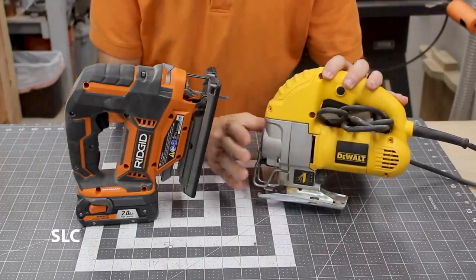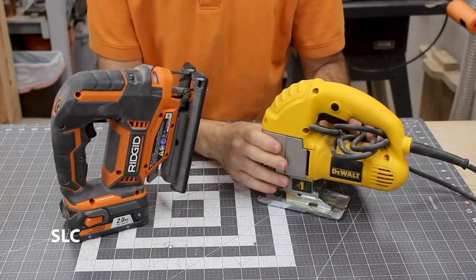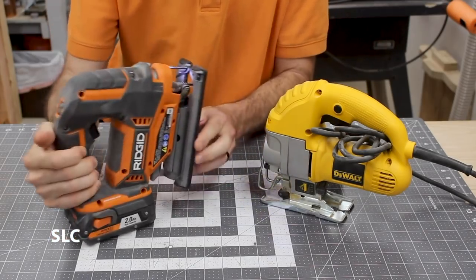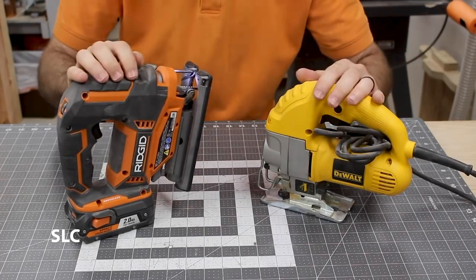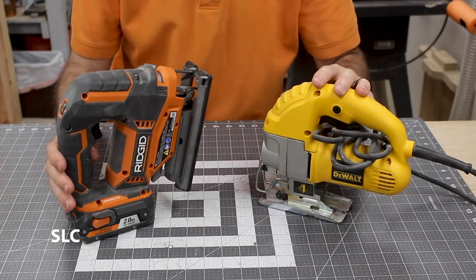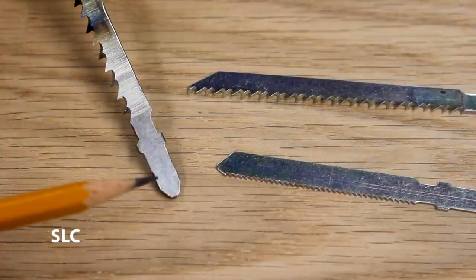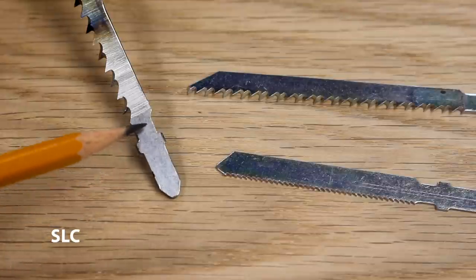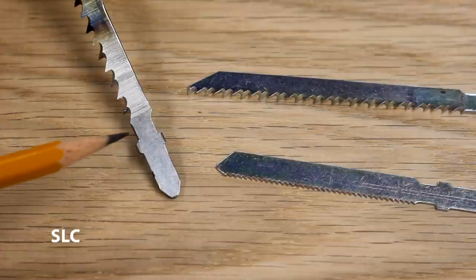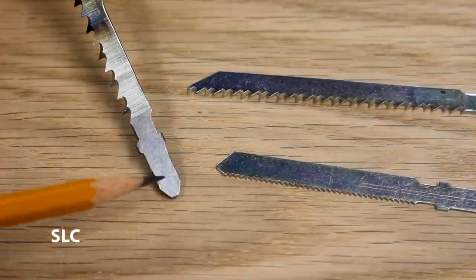For number six, I would definitely look into getting a jigsaw. They come in corded and cordless versions — I love the versatility of the cordless. Get what you can afford. These are great for cutting curves, cutting circles, and just an all-around additional tool to have in your shop. A jigsaw takes wood cutting blades and metal cutting blades, so it can be very versatile. I recommend looking at the type of shank the tool uses — for example, a T-shank has little protrusions on each side so the tool can grip it snugly and it's less likely to get pulled out. I'd definitely suggest getting one with a T-shank.